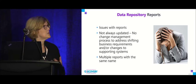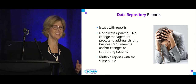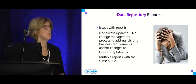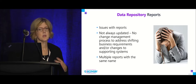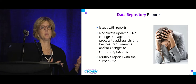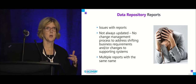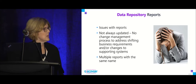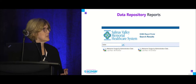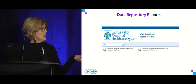Sometimes you wouldn't know who the population was, and I had been called out on that many times in a meeting — is that adults, inpatients, outpatients? There wasn't a formal change management process, so IT might change a report without telling you, and your numbers would look completely different the next month. We also had multiple reports with the same name — for example, two Narcan usage reports, and I didn't know which one included or excluded the ED.